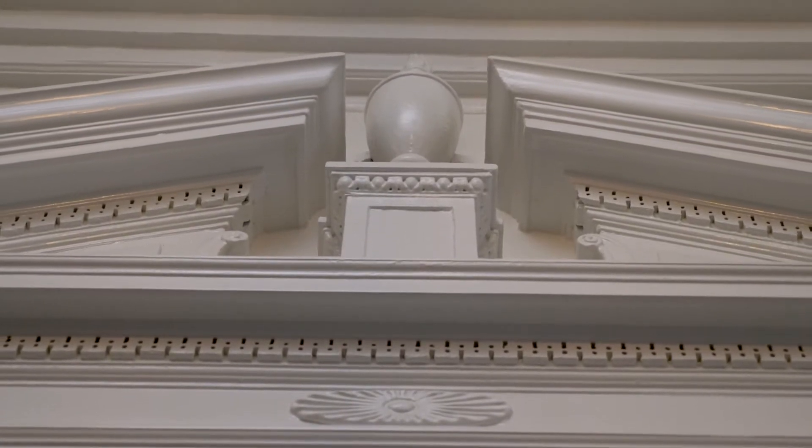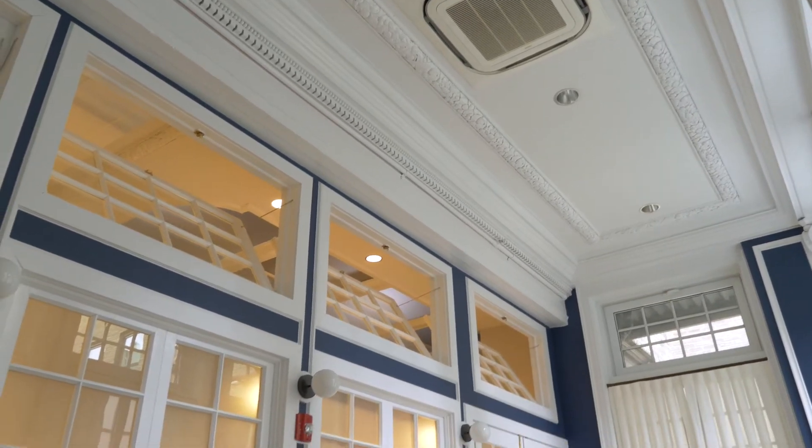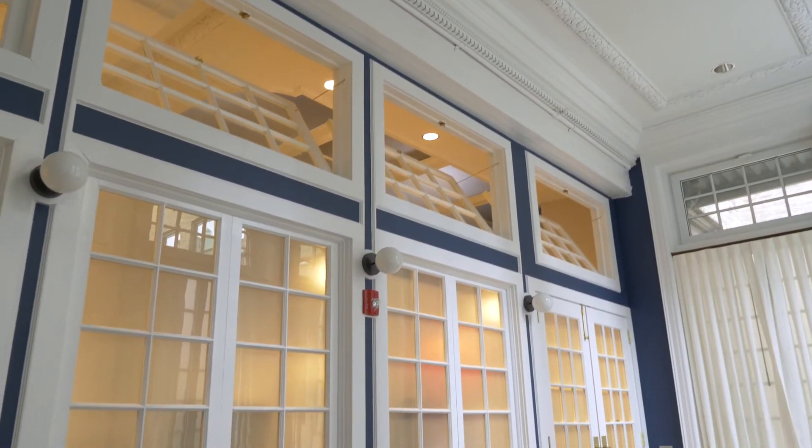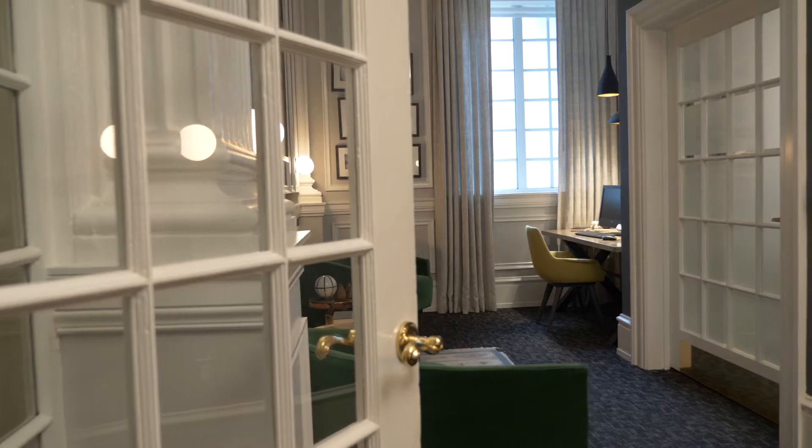The doors and windows were all salvaged. These back windows were replaced and we salvaged these windows to put in this wall right here. This job was definitely a job that doesn't come around very often — we got a chance to do some extremely interesting trim work.